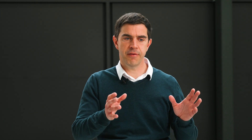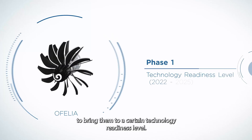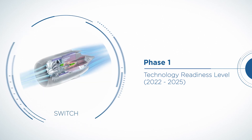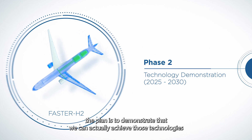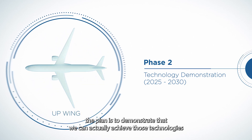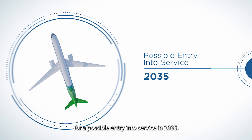In Clean Aviation, we are in phase one. Phase one is to demonstrate the feasibility of the technologies and to bring them to a certain technology readiness level. In phase two, between 2025 and 2030, the plan is to demonstrate that we can actually achieve those technologies for a possible entry into service in 2035.